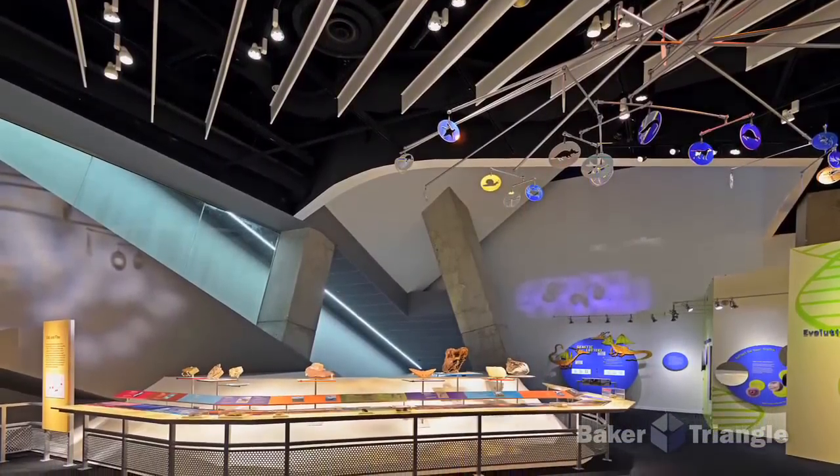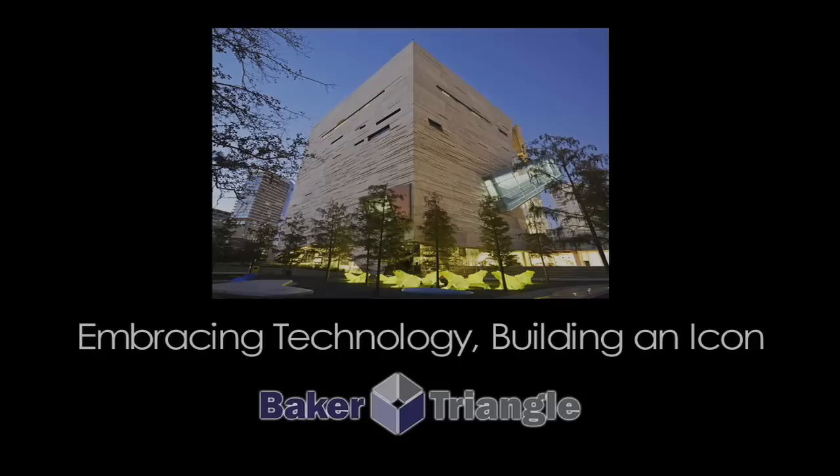When they saw how complicated the geometry was to this project, they absolutely stepped up to the plate and did their homework. They understand where technology is and they know how to use technology. Every building is a one-off — you never have a chance to build it again. So it's refreshing to work with people like Baker. It really is.